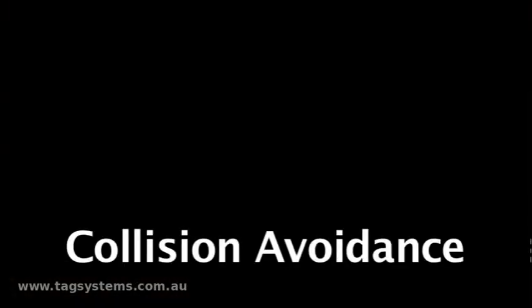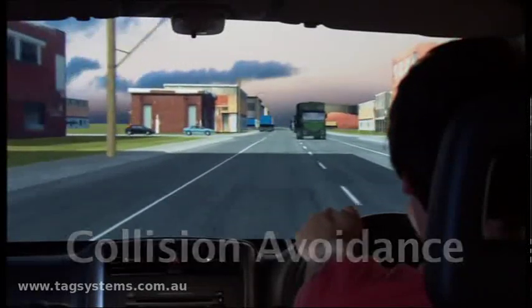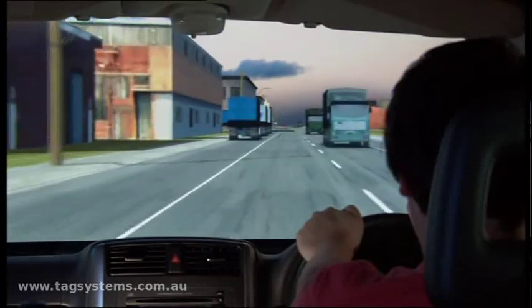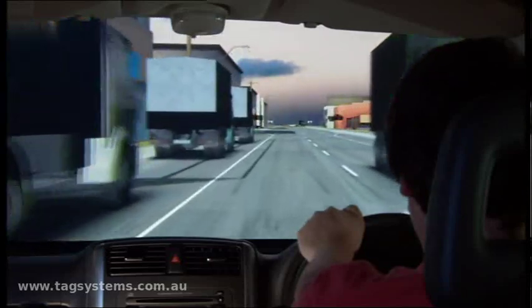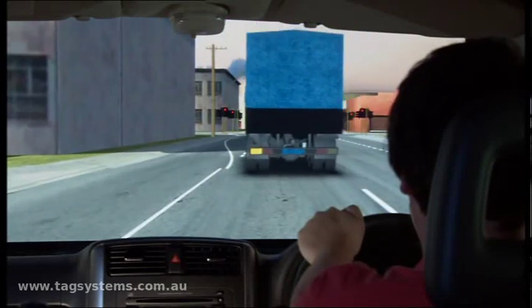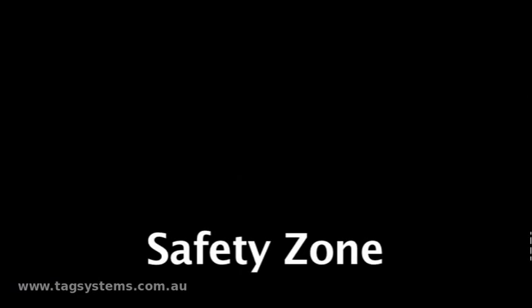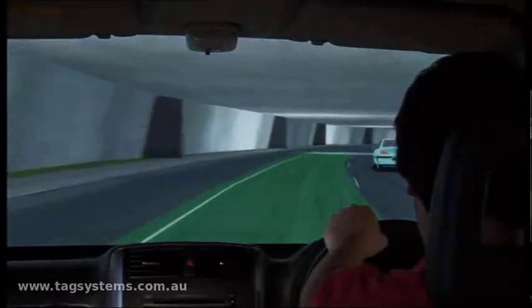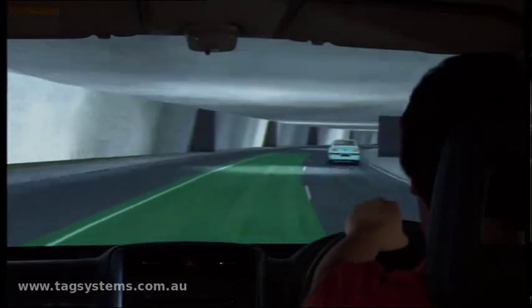Collision avoidance. The Safety Zone is a unique training feature that clearly shows the driver his safe stopping distance and when he is following too closely.